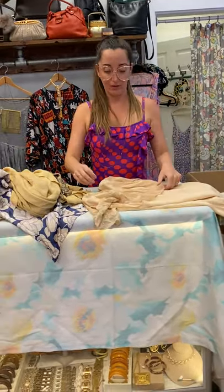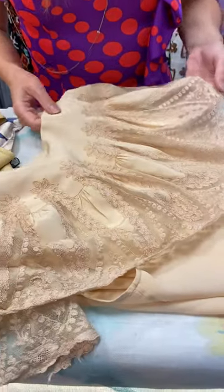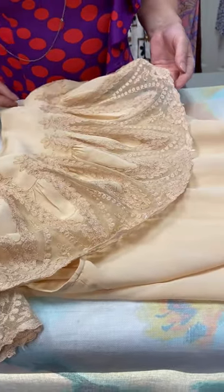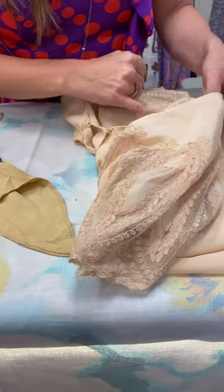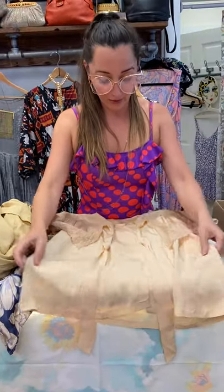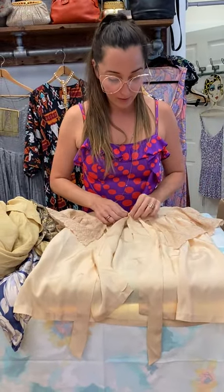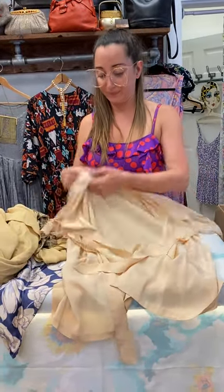Oh my gosh, vintage lingerie is such a special place in my heart. This is insane. We've got a little shattering up in here. It's like a little bed jacket-type top. Maybe she can be salvaged, or like the collar can. No label. Really, really pretty.